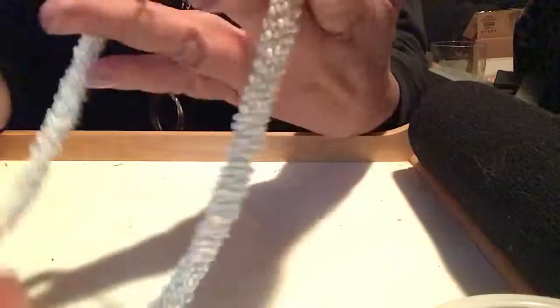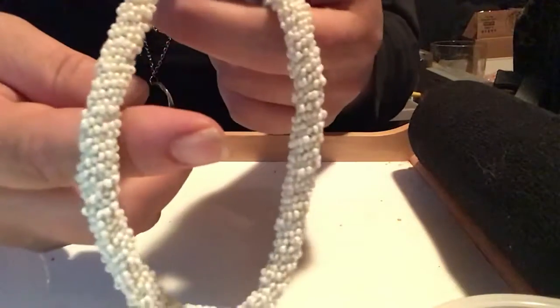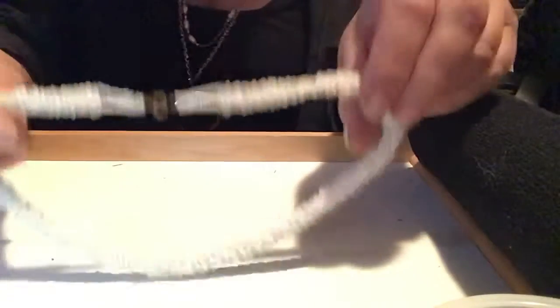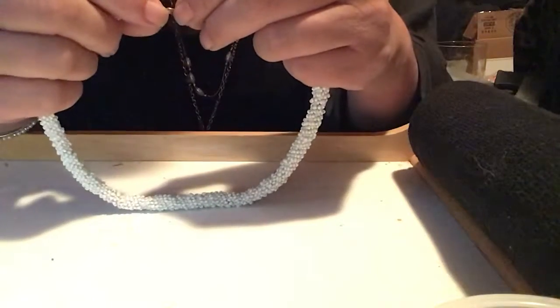This is a coil of really, really tiny seed beads — white. This would be a choker size, and it has a spring clasp. But that's it, no mark. I need to research this to get the name.